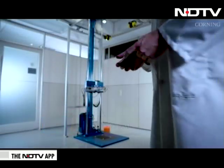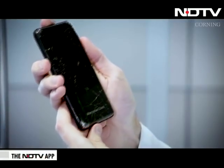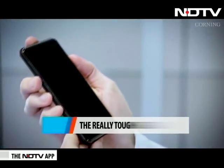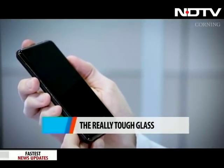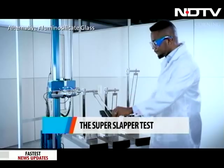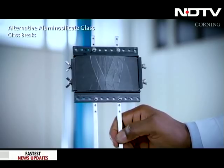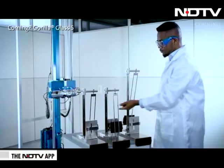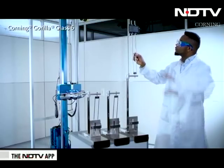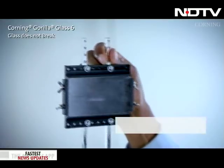This was showcased with a drop test where a competitive glass composition of alumina silicate broke on the first fall, while the Corning Gorilla Glass 6 remained intact even after 15 drops. Another test carried out was the Surface Impact Test, or the Super Slapper. The alumina silicate glass with 0.25 joules of energy did not survive. Corning Gorilla Glass 5 did not break when 2.3 joules of energy was applied. The pendulum impact was then applied to Gorilla Glass 6 with double the energy — 4.3 joules — and it survived.